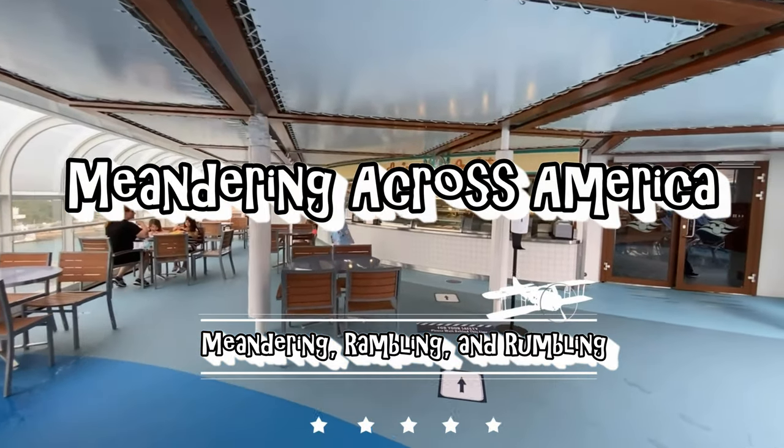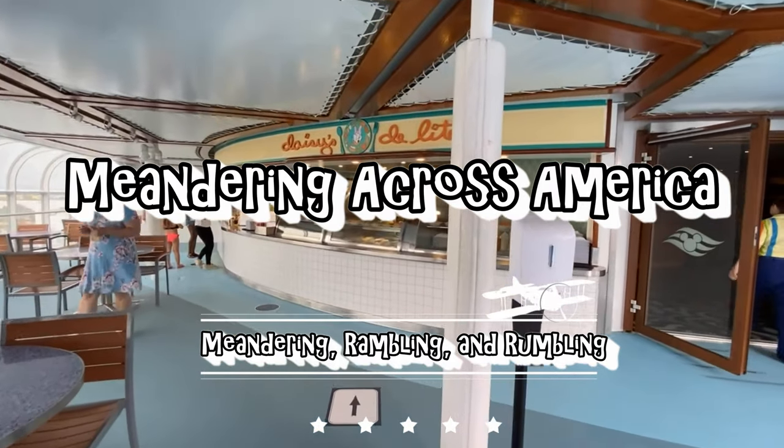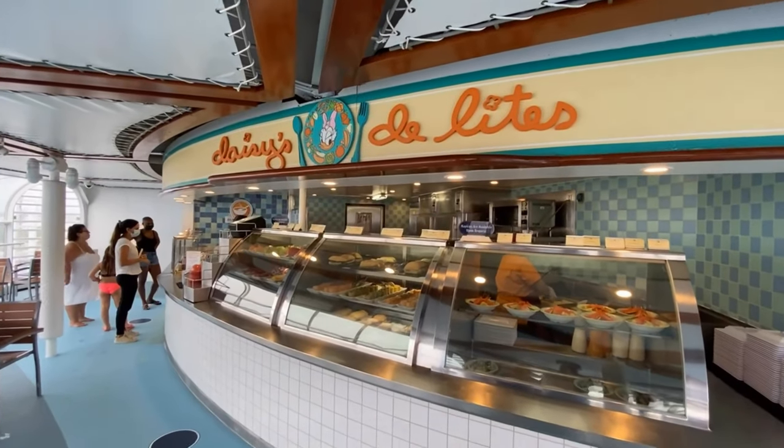Howdy folks, welcome to Meandering Across America. In today's short video we are on the Disney Magic cruise ship featuring the quick service food location known as Daisy's Delights.